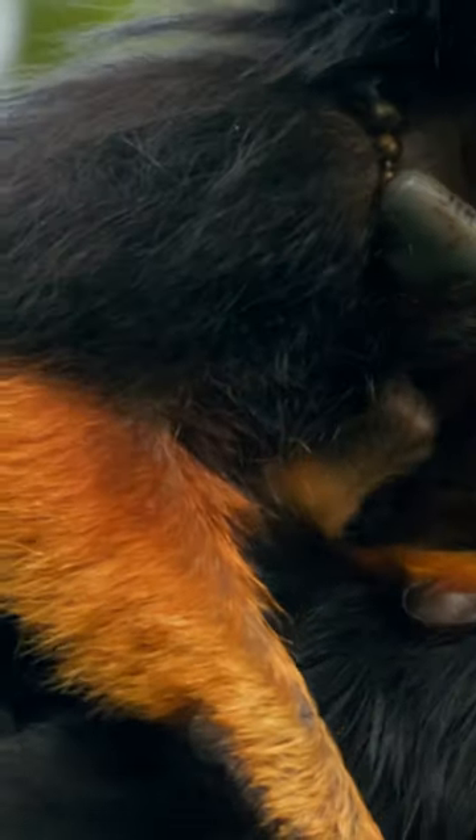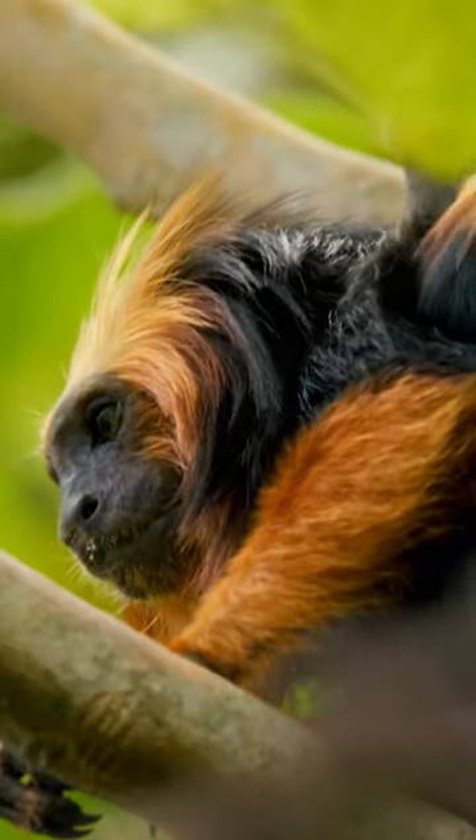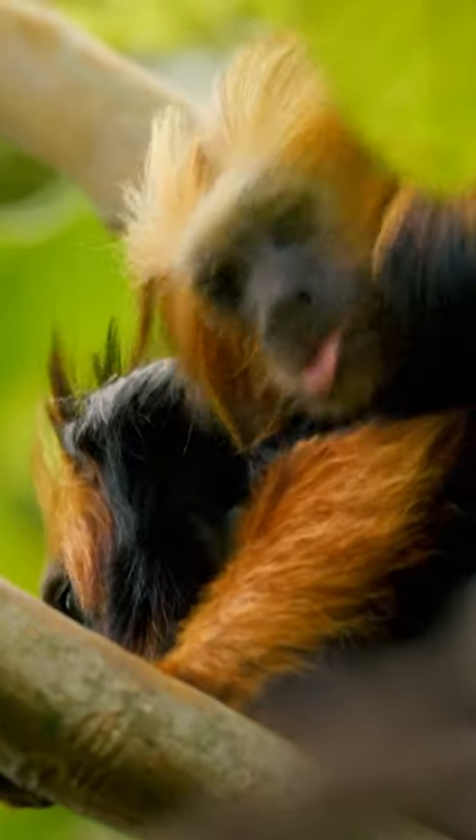Scientists must use radio collars to follow their journeys. Carrying babies a quarter of their own weight is exhausting.